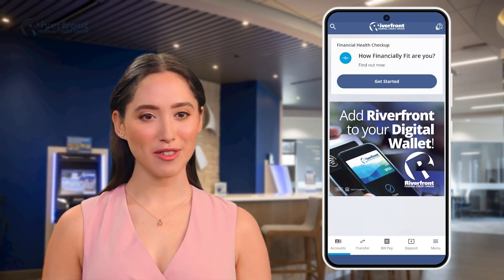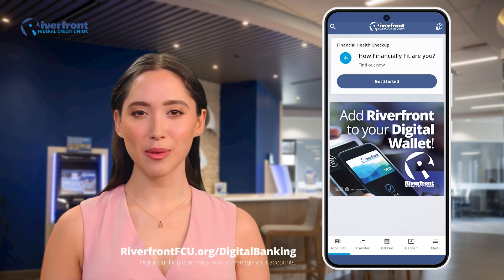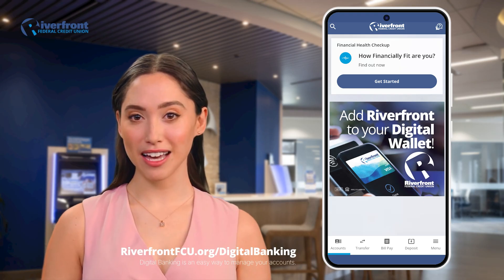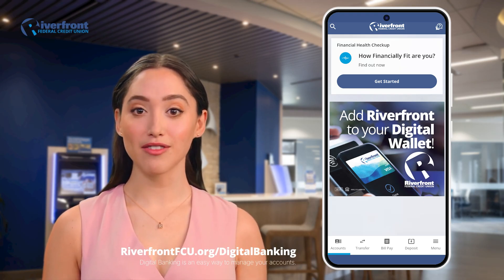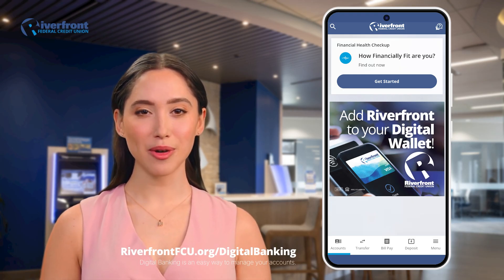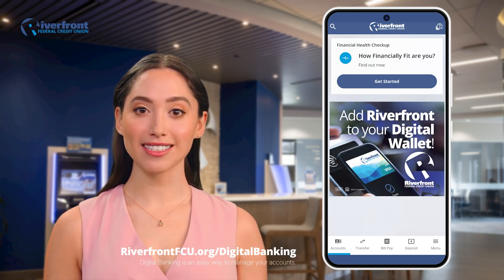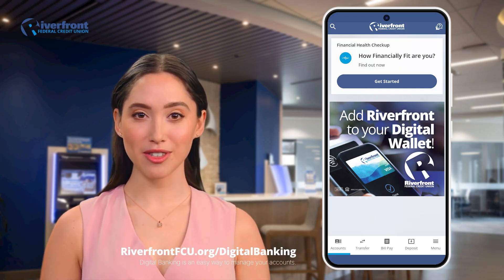Hi there, and welcome to Riverfront Federal Credit Union's Digital Banking Tutorial. In this video, we'll walk you through how to activate the Financial Health Checkup feature, an easy and helpful tool to better understand your overall financial well-being. This feature gives you a clear picture of how you're doing in four key areas: spending, saving, borrowing, and planning. It's designed to help you make smarter financial decisions, all within your digital banking experience.